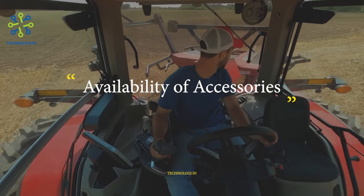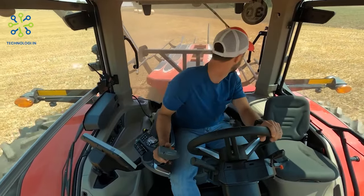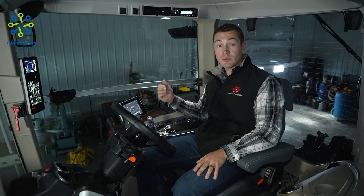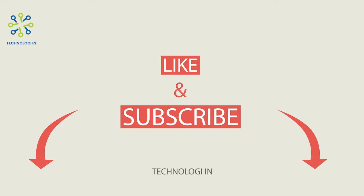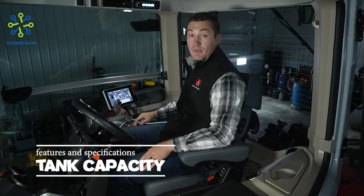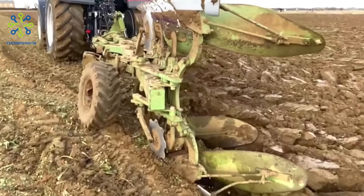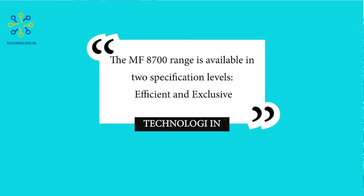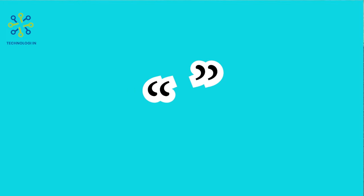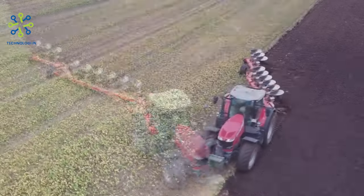Availability of accessories: Massey Ferguson provides a variety of accessories and additional equipment that can be installed on these tractor series according to the needs of farmers, such as tillage tools, lawn mowers, and more. This tractor also has sufficient fuel tank capacity to support agricultural operations for a long period of time. The dimensions of the MF 8700S vary depending on the model chosen, with attention to comfort and maneuverability.